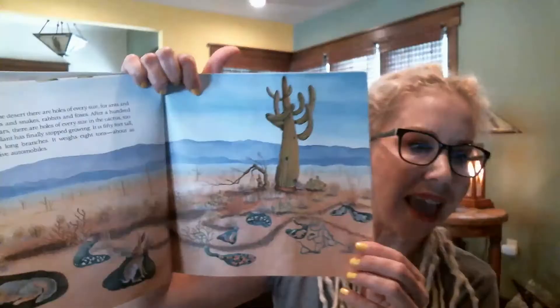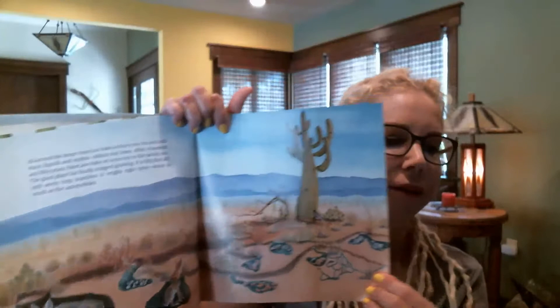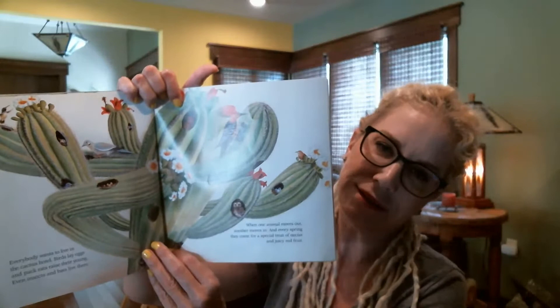After 150 years, there are holes of every size in this cactus as well. It weighs eight tons — about as much as five automobiles. You can see the Palo Verde tree has given up the ghost. No more Palo Verde tree. But that's okay — that's life in the desert. It's blooming, it's buzzing — it's a living hotel and everybody wants to live there. Birds are laying eggs, pack rats are laying their young, even insects and bats live there. And when one animal moves out, another one will move in.